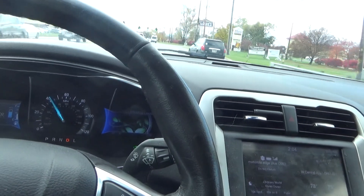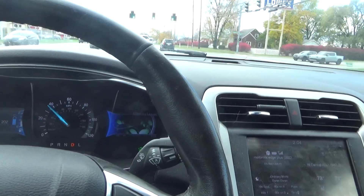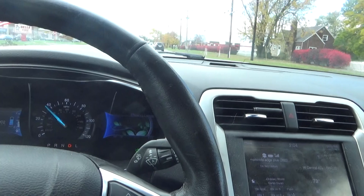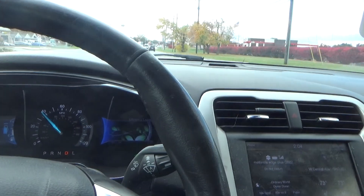It's a nice SUV, a nice all-wheel-drive SUV. But I did notice the transmission was acting a bit funny in it.